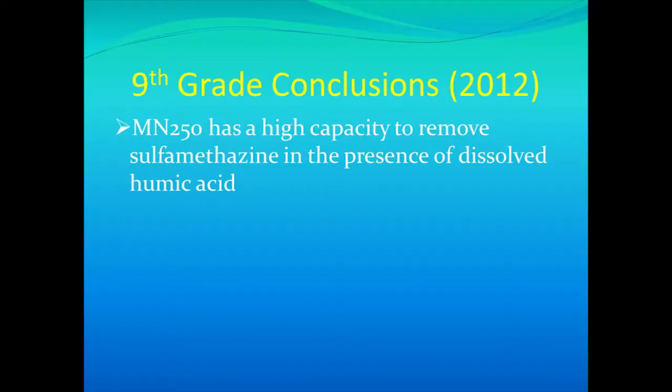In conclusion, I found that resin MN250 has a very high capacity, actually performing better in humic acid as compared to deionized water.